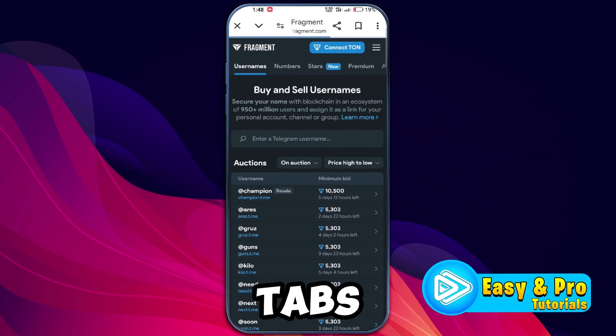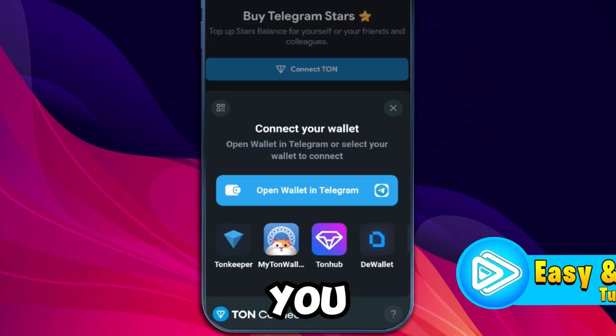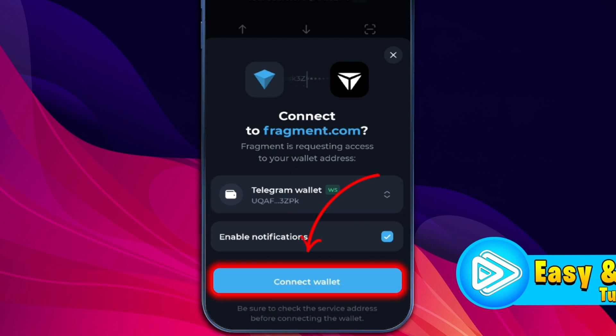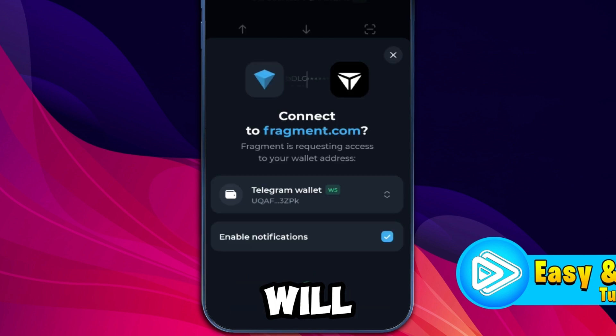Here you'll see a few tabs. First, you'll need to connect your Tone wallet. Click on Connect Tone and it will give you several options to choose from. Select Tonekeeper. This will open your Tonekeeper app. In the Tonekeeper app, select your account and click on Connect Wallet. You'll be prompted to enter your passcode. Do that and your wallet will be connected.